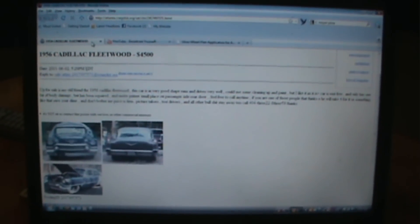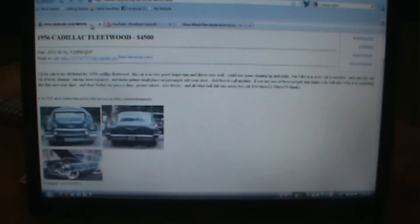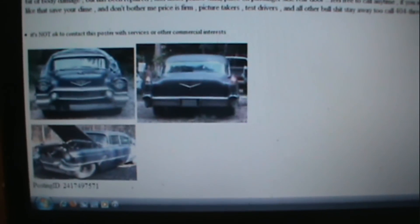I was going around on Craigslist and I saw this nice '56 Cadillac. I just absolutely love this car.